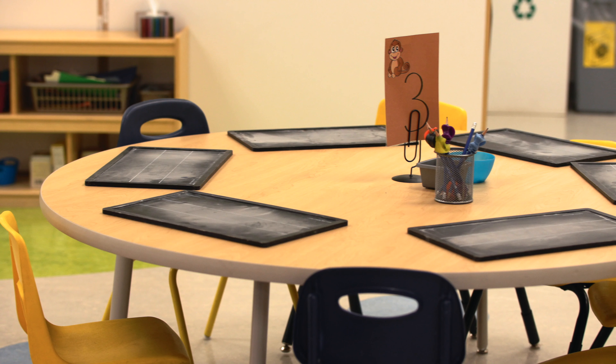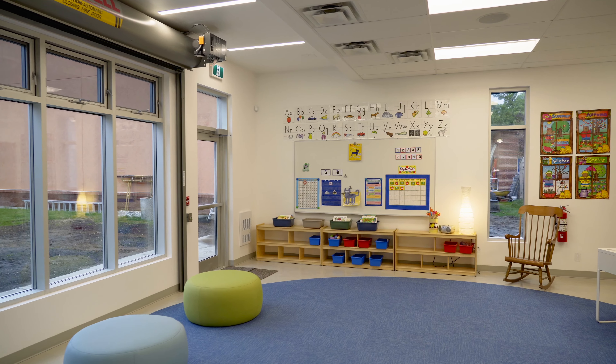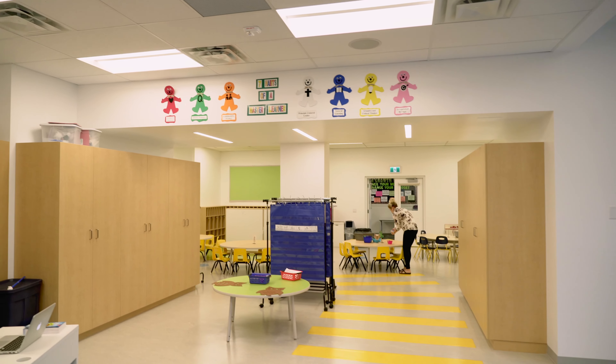It sparks the excitement for the stations and for the learning that will take place the rest of the day. Because space determines behavior and perception, it's important to have a space that reflects our beliefs about how children learn. We love having a variety of different places in our room to work together.